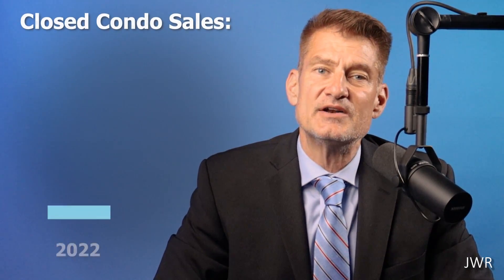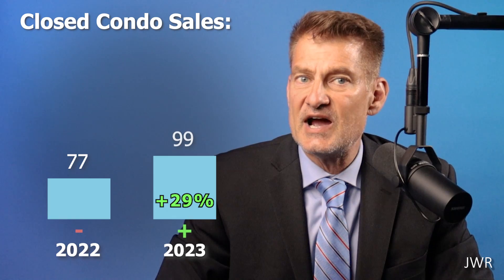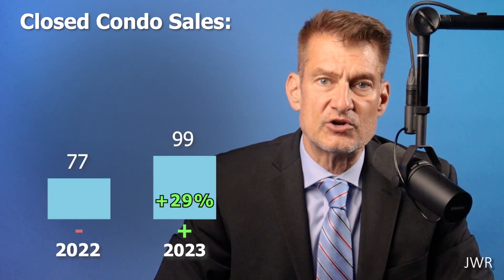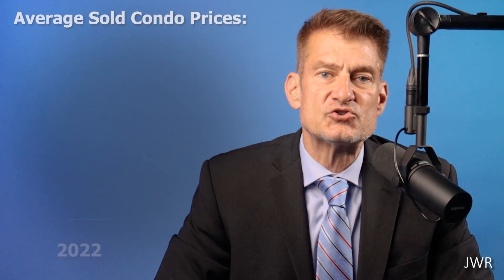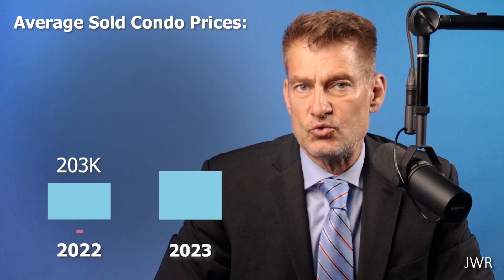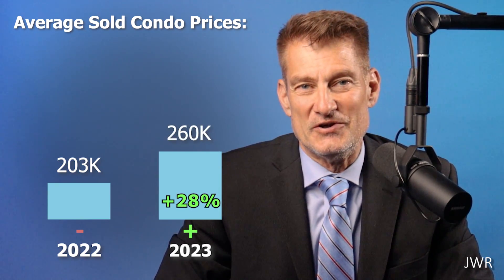Now, let's turn to the Williamstown condo market. The number of sold condos is up strongly by 29% year-over-year — 99 condos sold this year compared to 77 sold last year. This is a big jump in condo sales volume. Condo prices are also up year-over-year by a red-hot 28%, to an average of $260,000 per unit.